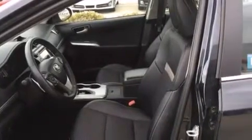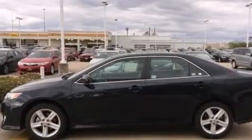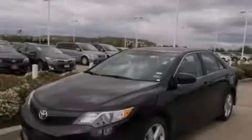The following features are also included: air conditioning, a pass-through rear seat, cruise control, a CD player, and a leather-wrapped steering wheel.